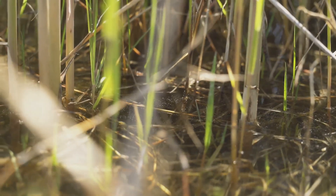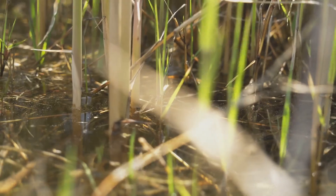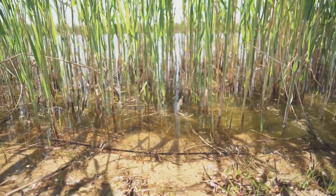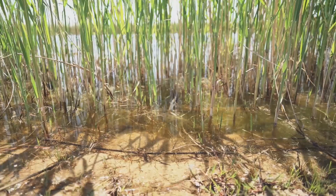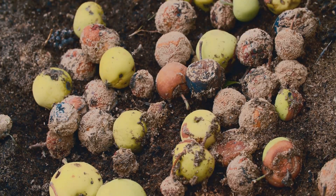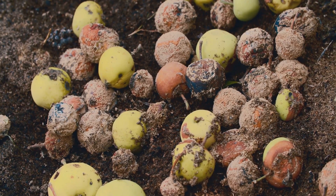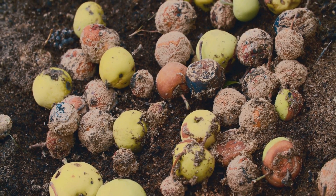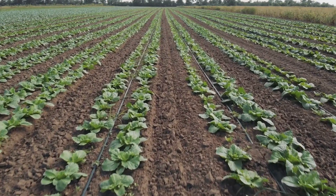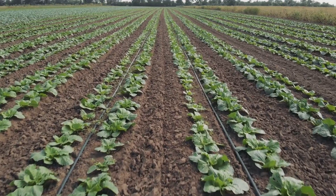These nitrogen-fixing algae have specialized cells called heterocysts, where nitrogen fixation takes place. These heterocysts create an environment with low oxygen levels, which is necessary for the nitrogen-fixing enzymes to function properly. The nitrogen fixed by these algae becomes available to plants as the algae die and decompose, or through other processes like excretion. This natural nitrogen fixation by soil algae reduces the need for synthetic nitrogen fertilizers, which can have negative environmental impacts.